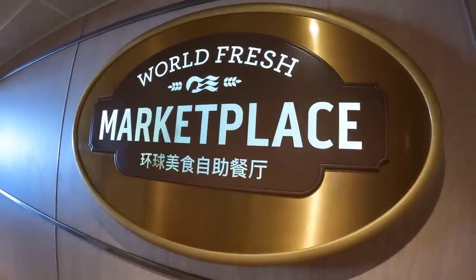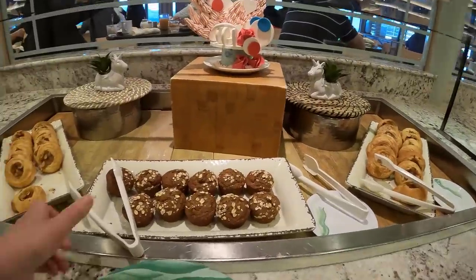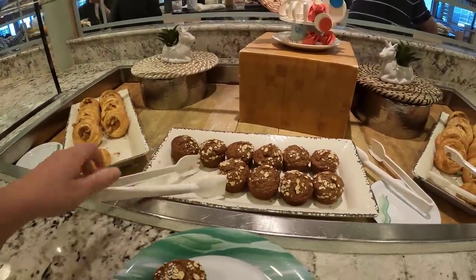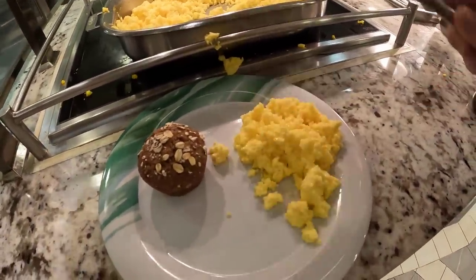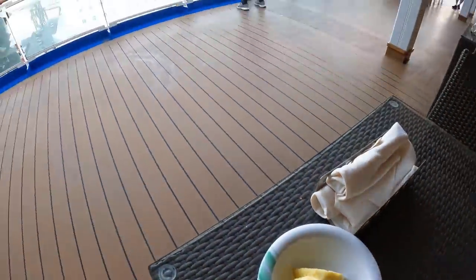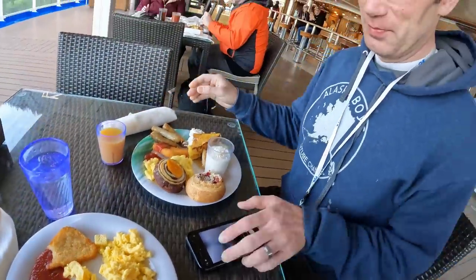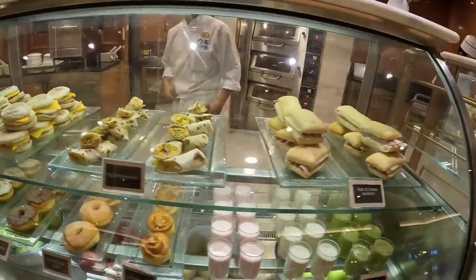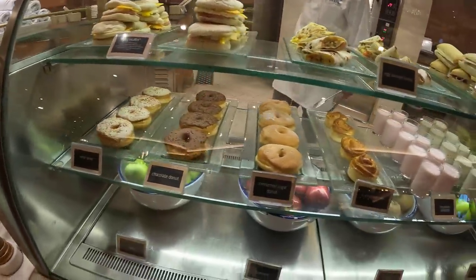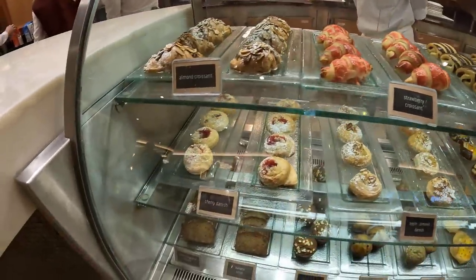Now let's share some of the food we enjoyed. Let's start with breakfast. Most mornings we found ourselves in the World Marketplace buffet. We enjoyed eggs and bacon, pastries, and my favorite was the bran muffins — they were so delicious. They always had really good fresh food and we loved sitting on the back balcony or our own balcony with the beautiful view while eating breakfast. One morning I headed down to the International Café — they had lots of muffins, breakfast burritos, breakfast sandwiches, donuts, yogurts, and smoothies. It was a fun place to check out.